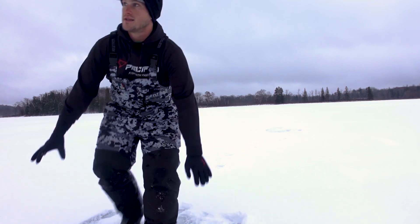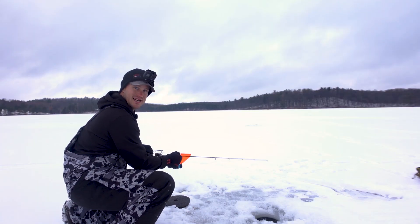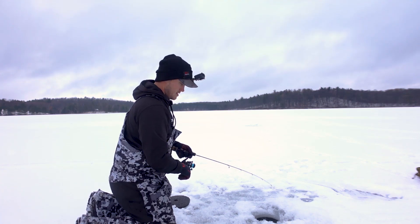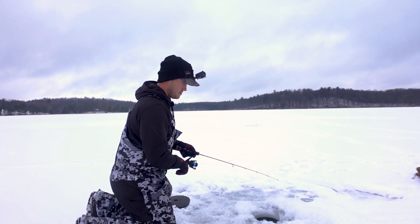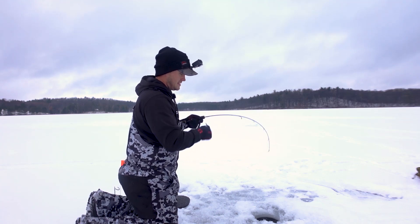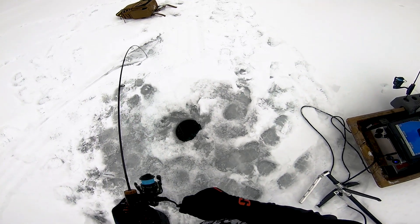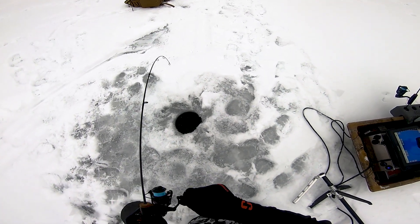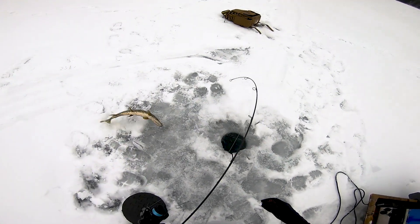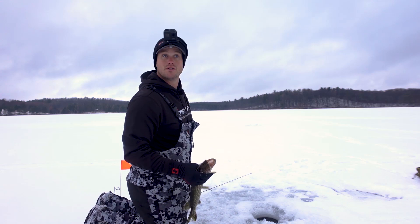Got a flag again — it seems to be running. My guess is pike the way it is running. Let's see if he's still there. Yep. Feels pikey. Sure enough, little hammer handle. Fish around — that's a good thing.